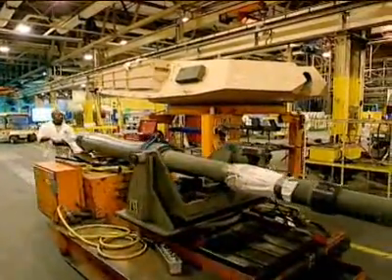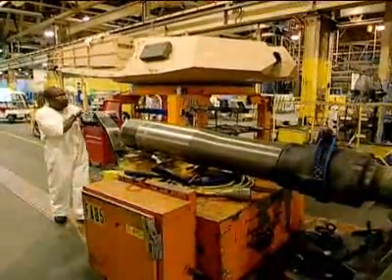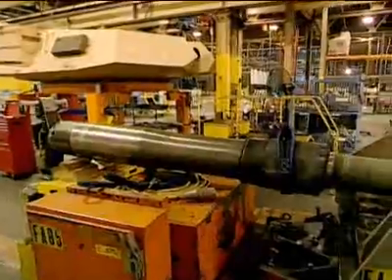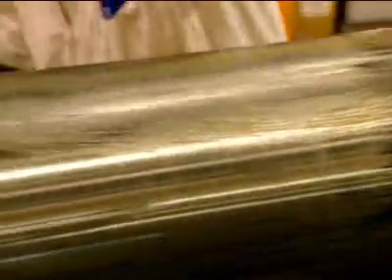The tube is shipped to Aberdeen, Maryland for live-fire testing, and then it hops a railcar ride right here to Ohio. It fires a variety of ammunition, including some made from depleted uranium.